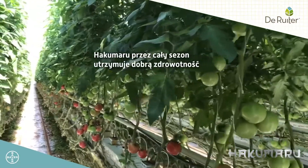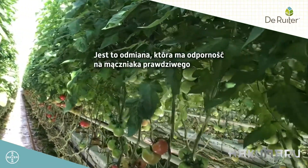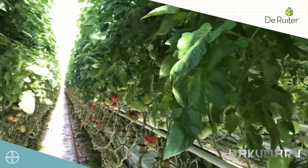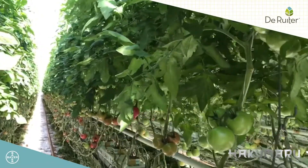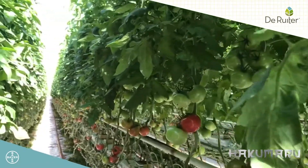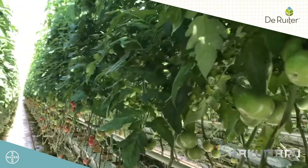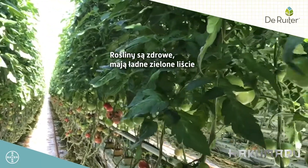Hakumaru przez cały sezon utrzymuje dobrą zdrowotność. Jest to odmiana, która ma odporność na mączniaka prawdziwego. Ta choroba nie stanowi problemu. To jest rzeczywiście bardzo potrzebne w gospodarstwach. Jest mniej oprysków dzięki tej odporności. I proszę zobaczyć, jak rośliny wyglądają pod koniec sezonu uprawowego, prawie koniec września. Rośliny są zdrowe, mają ładne zielone liście, praktycznie jak wiosną.